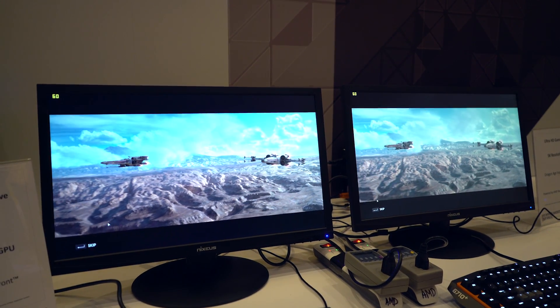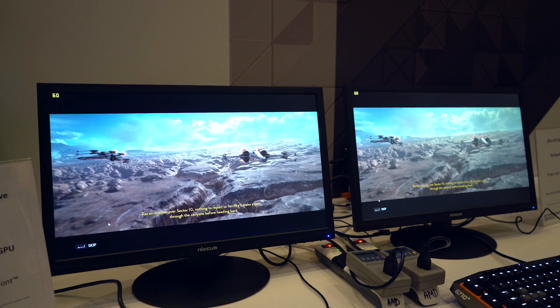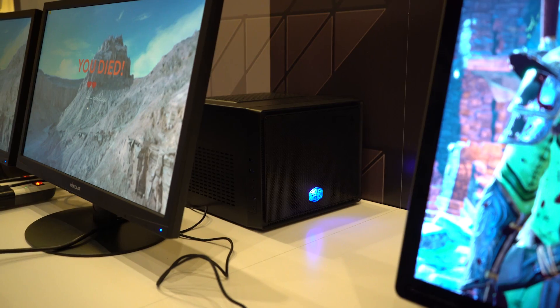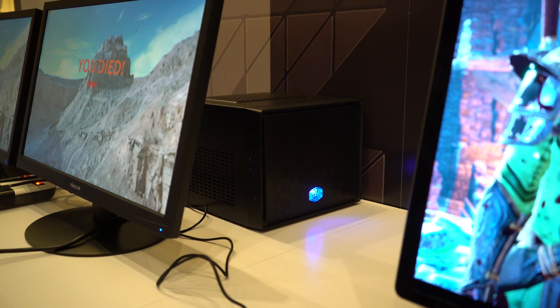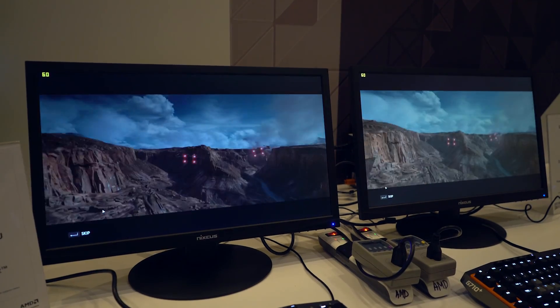The game looks good, it runs smooth, everything that you would expect is actually going on here. The systems are actually behind the monitors; they're running in mini-ITX configurations, but they're kind of closer to what you would see in a high-end-ish gaming notebook.